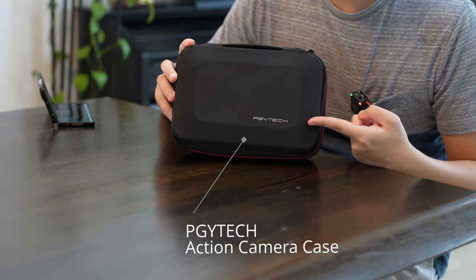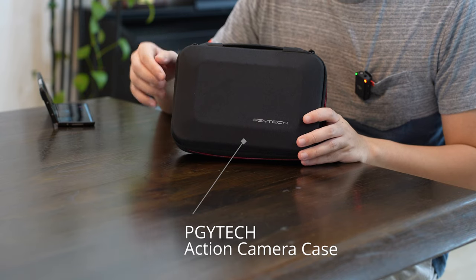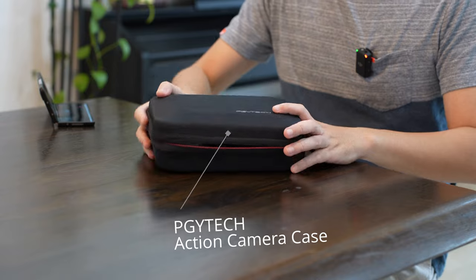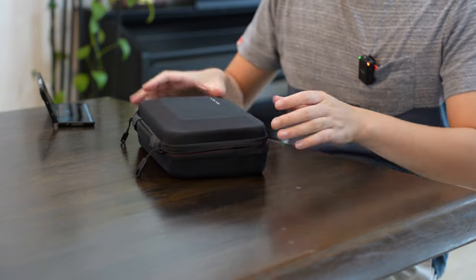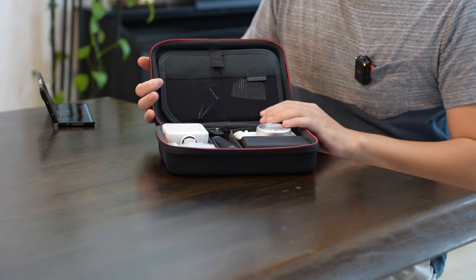This is the PGYTECH action camera case, and everything I feature here will have links in the description below if I can find them on Amazon. So yeah, this is the tiny case that we're talking about — really small. So let's open it up and see what's inside.